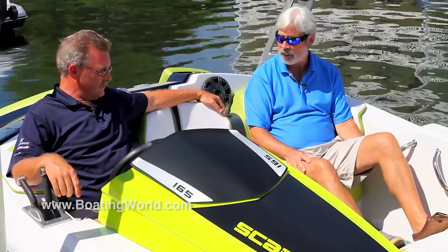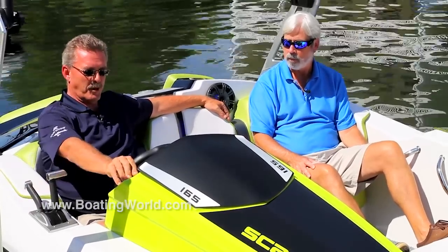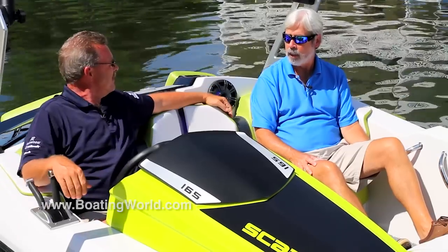Now at night, this is pretty cool too. With the premium sound system, you actually flip a switch here with your courtesy light. You actually have blue LED lighting in the back of your seats as well and all the seating in the boat. It sticks out well.